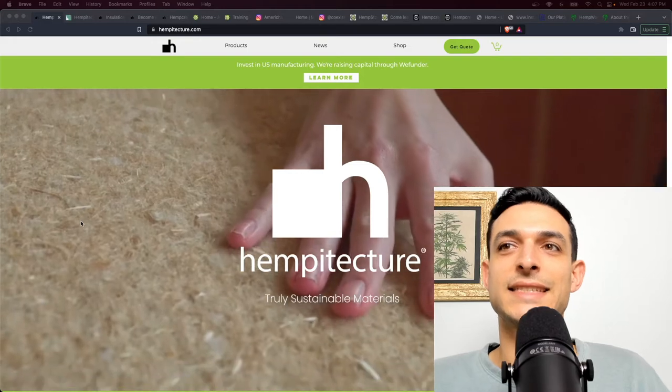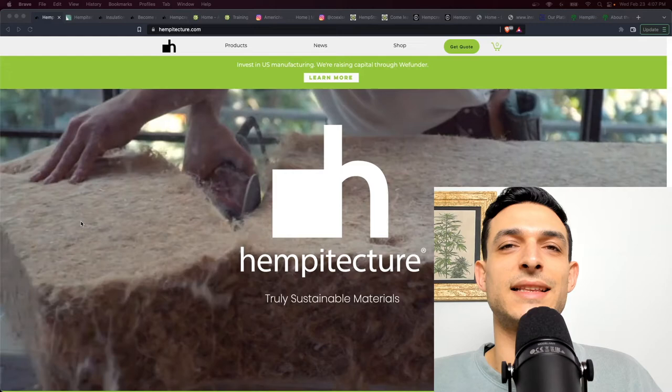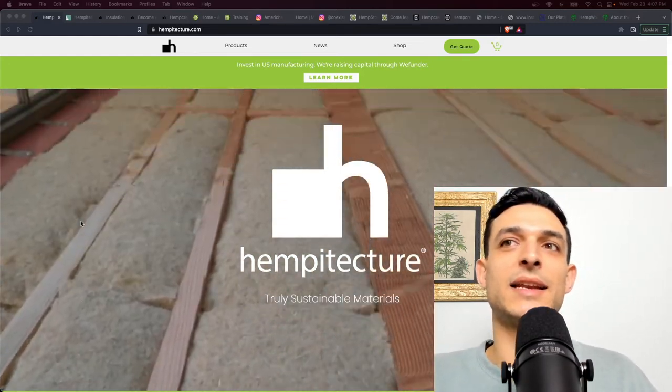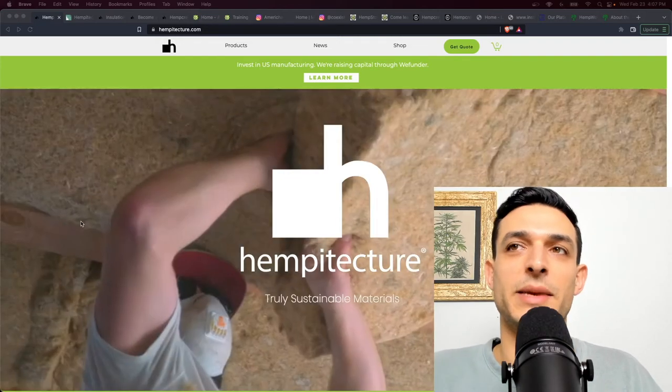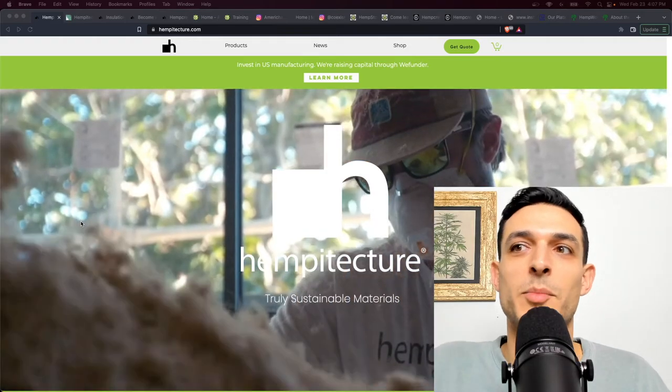Now I'm quickly going to cover eight different companies pioneering the industry in the United States: Hempitecture, Amerishanvra, Coexist Build, Hempstone, The Hemp Building Company, Limestrong, LimeWorks, and Hempwood. Starting with Hempitecture — as a disclaimer, I have invested in Hempitecture through a WeFunder fundraise recently. They raised over $5 million, though their goal was only $1 million. I'm not being compensated in any way by any of these companies to make this video. I'm just shining a light on them to increase awareness around using hemp as a building material.